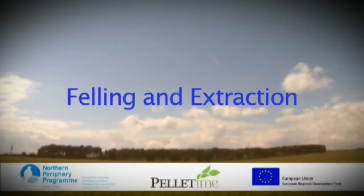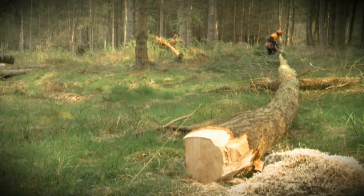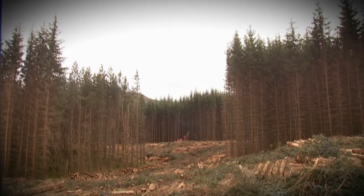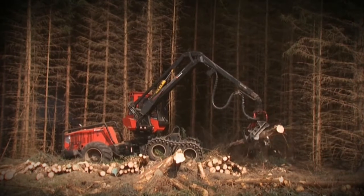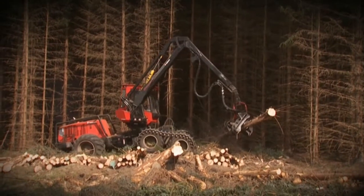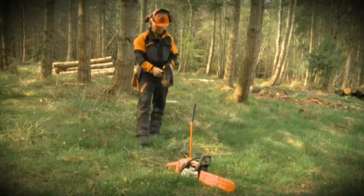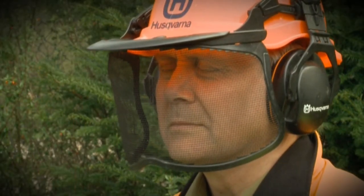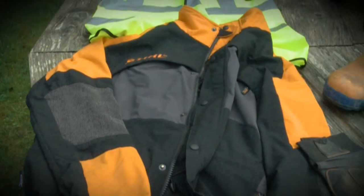Felling and Extraction. The felling and extraction of timber is not quite as simple as it may first appear. It's a hazardous activity and one which requires careful planning. There are also regulations that you must adhere to, and depending on the volume of timber you intend to fell, you may well require a felling licence. PPE is a particularly important aspect and during the felling process you must wear hard hat with visor, ear defenders, chainsaw boots, chainsaw trousers and jacket, and gloves.